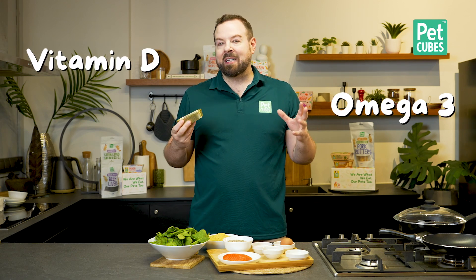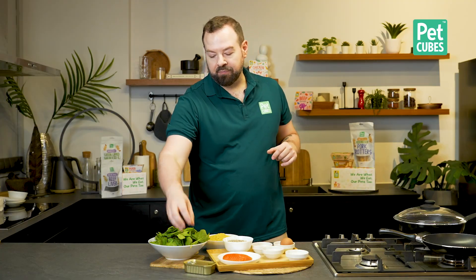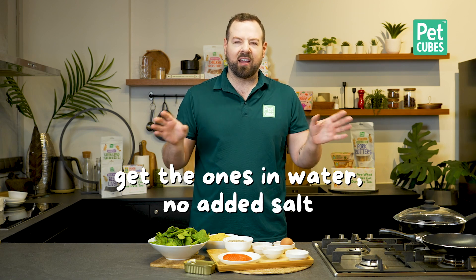I think in this diet you would need about 120 grams of salmon or canned fish. You want to buy the one in water, and then rinse it just to make sure there's no added salt or brine or anything like that.